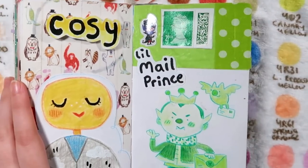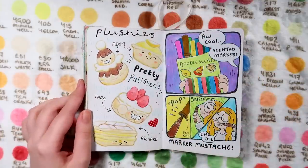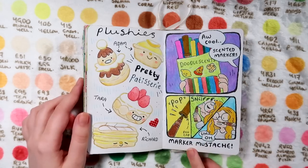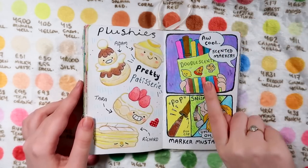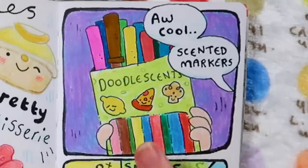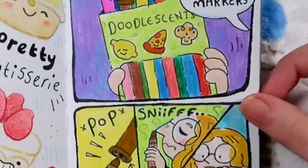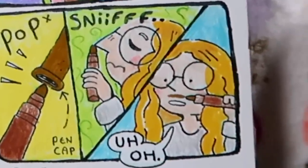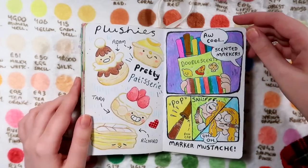He's like a little mail prince - I love his angry little face. Over here I was drawing a bunch of plushies I'd been fortunately given for my birthday. I've also drawn a little comic on this side. I'd found some doodle scents while sorting through stuff - someone sent these to the P.O. box a really long time ago - and I accidentally drew a brown mustache on myself when trying to sniff one. It smelled really gross.